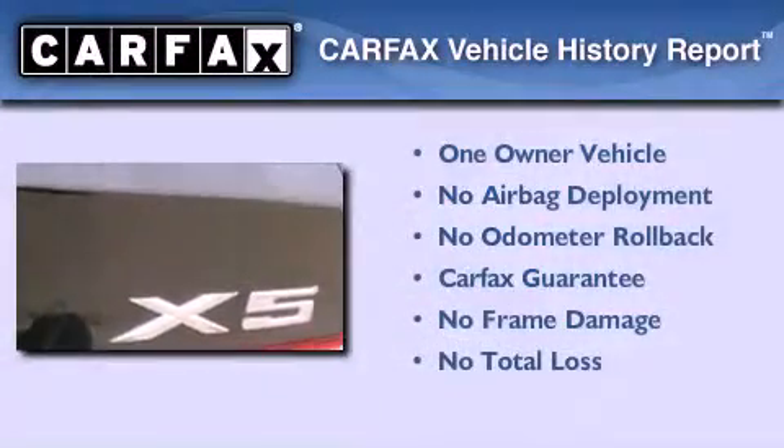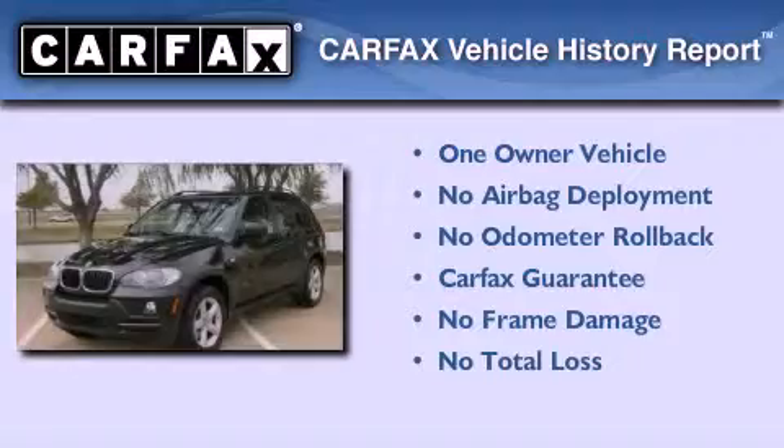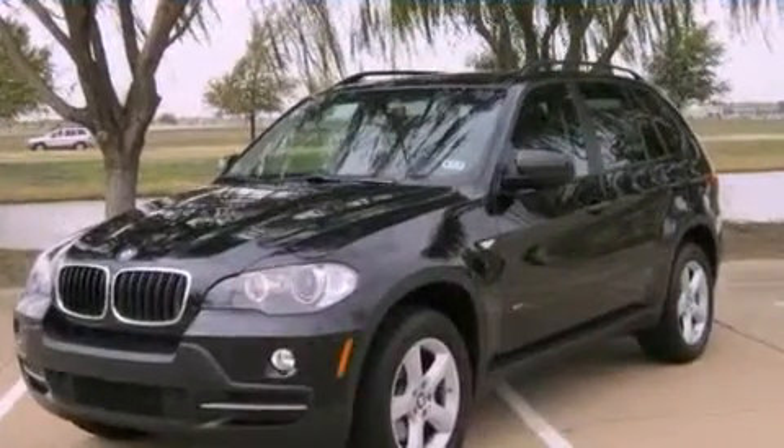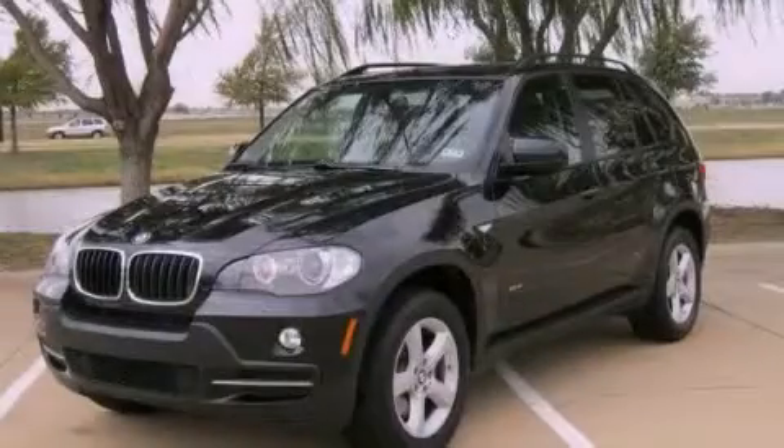This BMW has had only one owner and it qualifies for the Carfax buyback guarantee. This vehicle won't last long at this price. Call and arrange a test drive now.